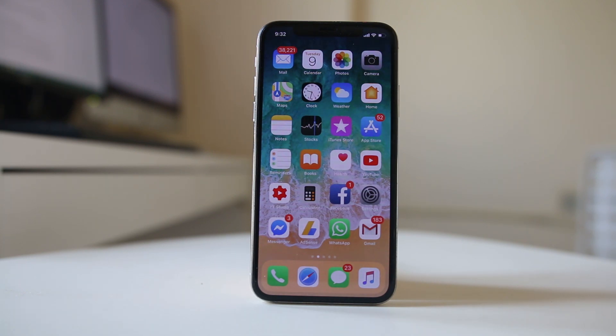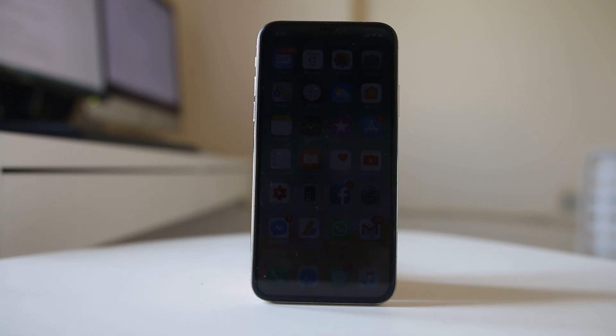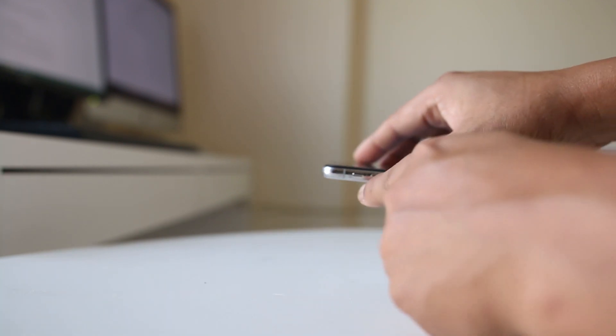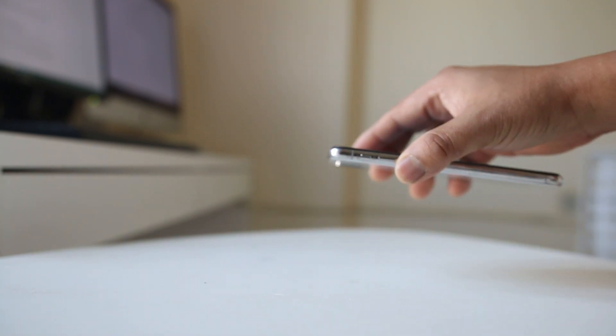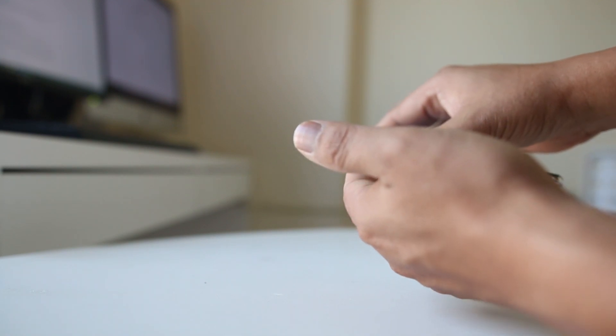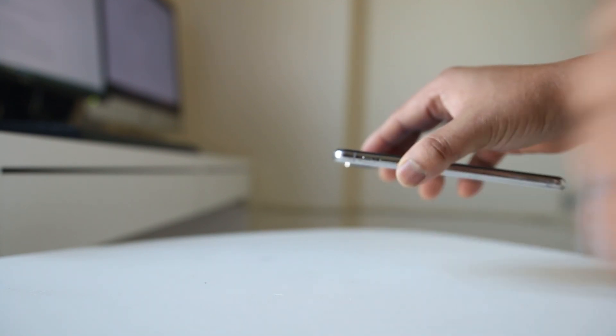The most common cause of this problem is because you might have put the iPhone in silent mode without noticing. Check this button on the side — this ringer silent button should be pressed towards the top, not at the bottom. If it's pressed towards the bottom, that means you have put the iPhone in silent mode.